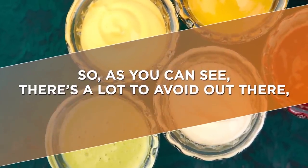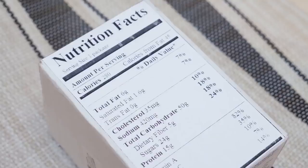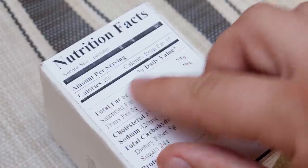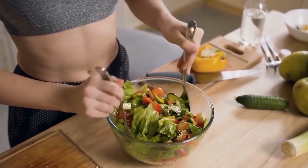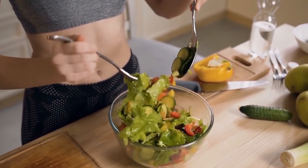As you can see, there's a lot to avoid out there, but don't let that get you down. To make healthy choices, look at the nutrition label on the back of food packaging — not just those often misleading claims on the front. From there, you can start making healthier choices when it comes to your sauces and dressings.